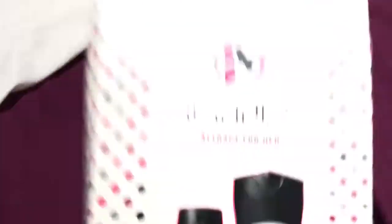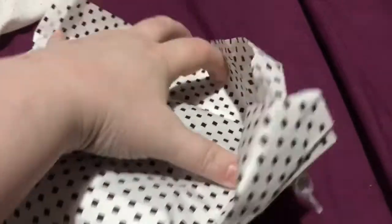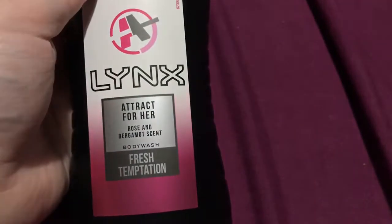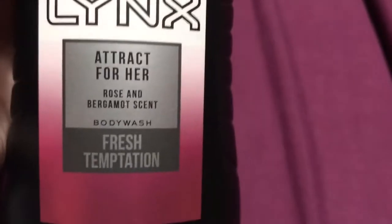I got two Lynx sets. I got Lynx Attractive Hair, which comes with a little hip bag. And you get Lynx shower gel, Rose and Bergamot scent. Sounds nice, doesn't it?